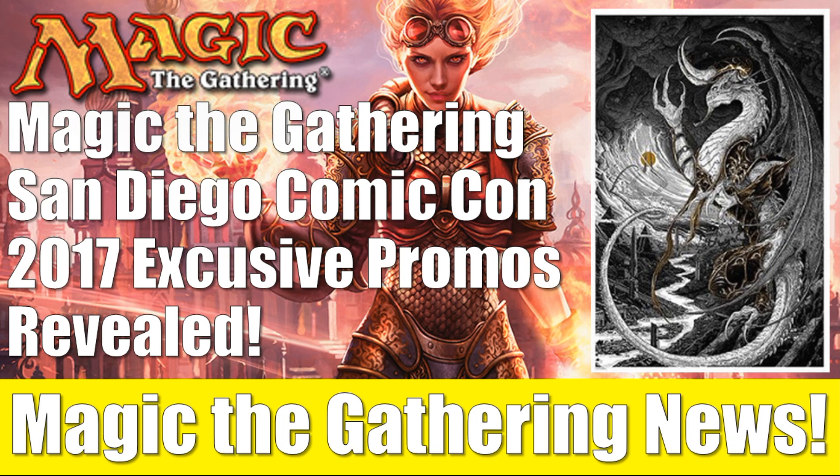This is something they've done for a number of years now, tied in with San Diego Comic-Con. We've seen some really cool Planeswalker promos before, although they are very rare, very hard to get your hands on. We're going to talk about this product and give you all the details.